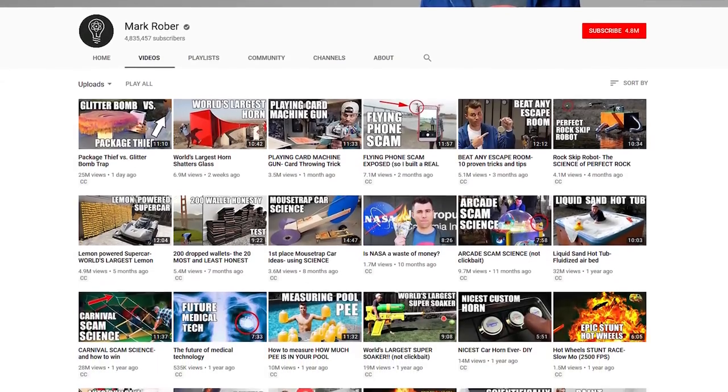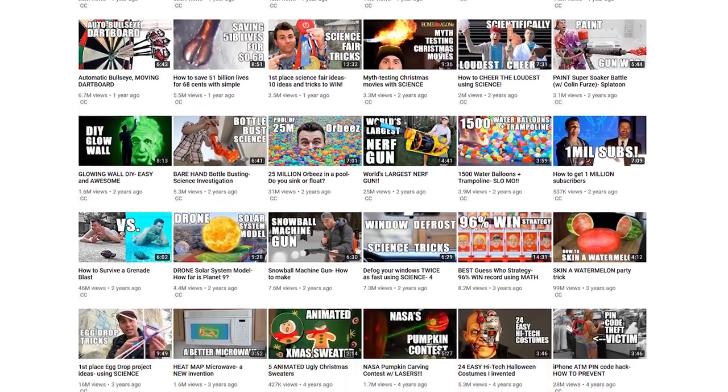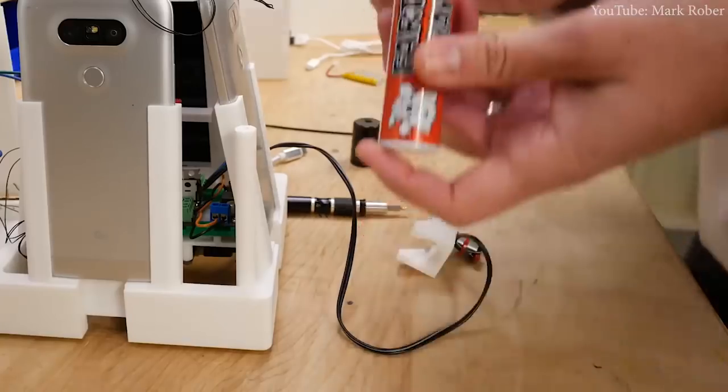YouTuber and engineer Mark Rober builds incredible things on his YouTube channel, where he claims over 4.5 million subscribers. But his latest project is taking over the internet. In a video titled Package Thief versus Glitter Bomb Trap, Mark expresses how sick and tired he is of package thieves.